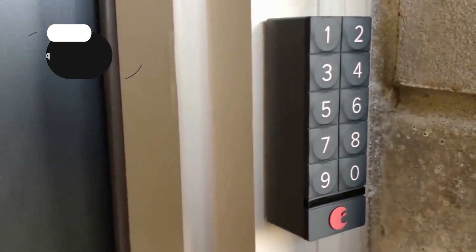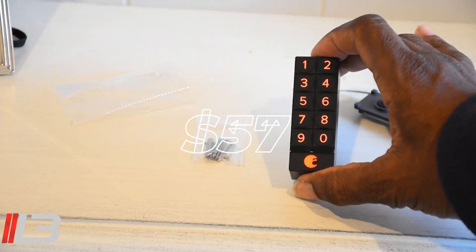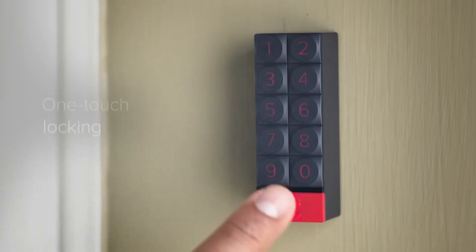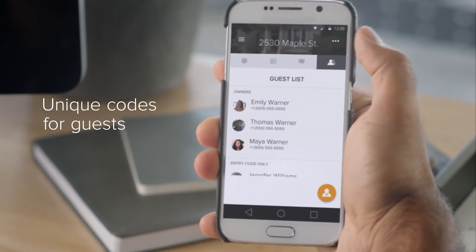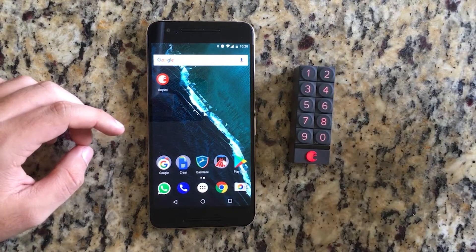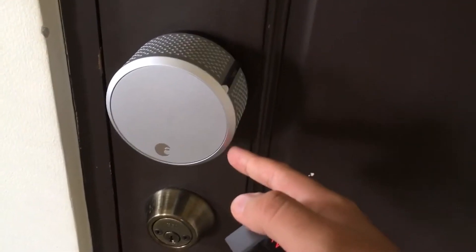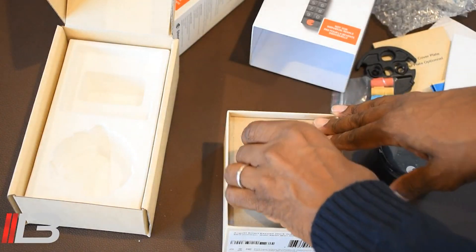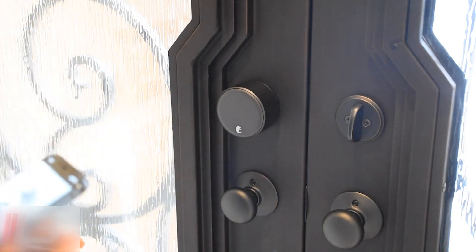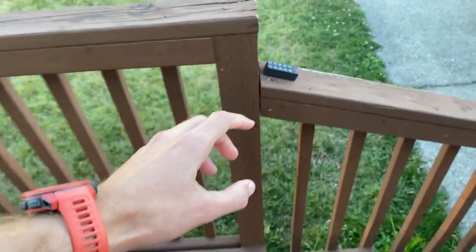Number 22: The August Smart Keypad. Enhance your August lock with a convenient August Smart Keypad available at the price of $57. With this smart accessory, you can easily provide keyless entry to friends, family, guests, and service personnel using unique key codes, all through the August app. Please ensure compatibility by checking the connectivity protocol, which is Bluetooth, and measure your door's back set, cross-bore, and thickness to ensure a proper fit. Setting up the August Smart Keypad is easy — simply connect it to your August lock via Bluetooth in just a few minutes for seamless integration and effortless control.